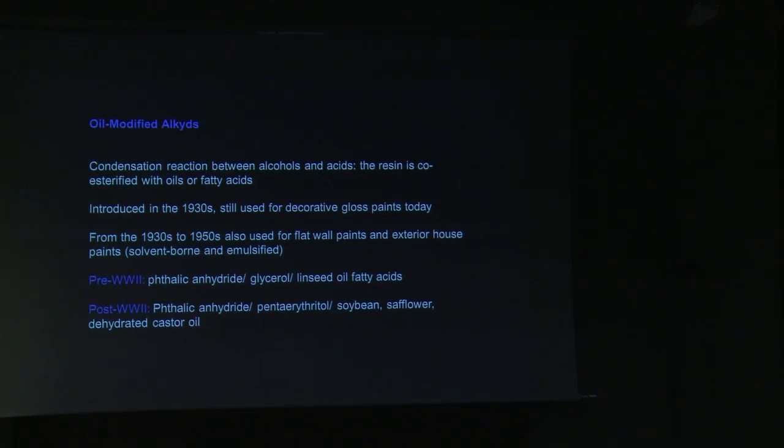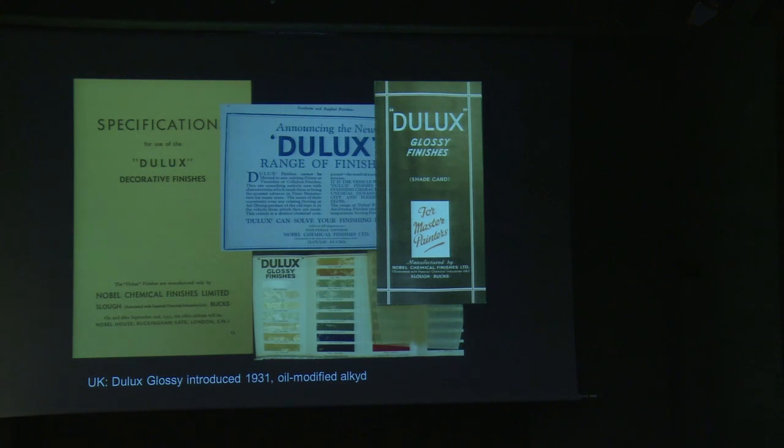The most important synthetic resin still widely used today is oil-modified alkyds. These were first introduced in the early 1930s, but the Second World War severely disrupted production of all synthetic resins, and they didn't really become widespread until the early to mid-1950s. They're modified with an oil to ensure flexibility and brushability. The early versions contained linseed oil, but as linseed yellows when it ages, the post-war alkyds used paler oils such as soybean, safflower, and dehydrated castor oil. Although today they're usually associated with gloss finishes for wood trim, when they were introduced they were also used as flat oil paints and were emulsified in water as well.